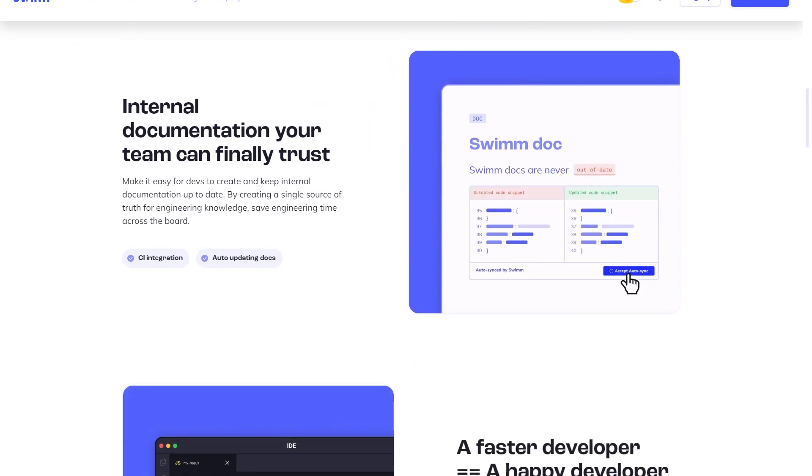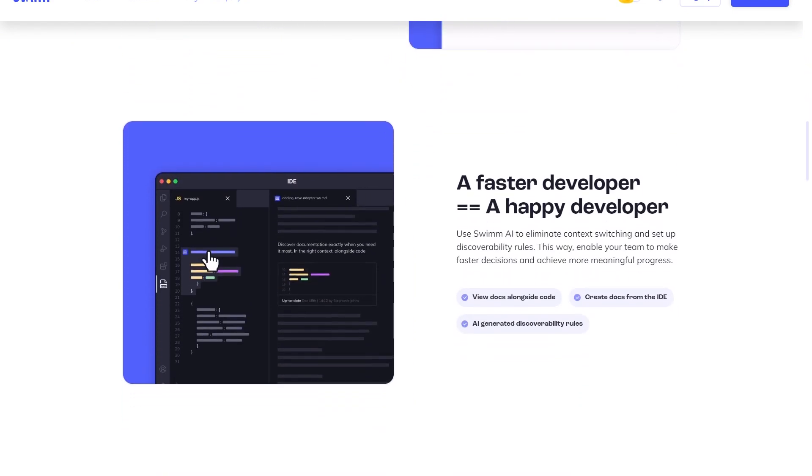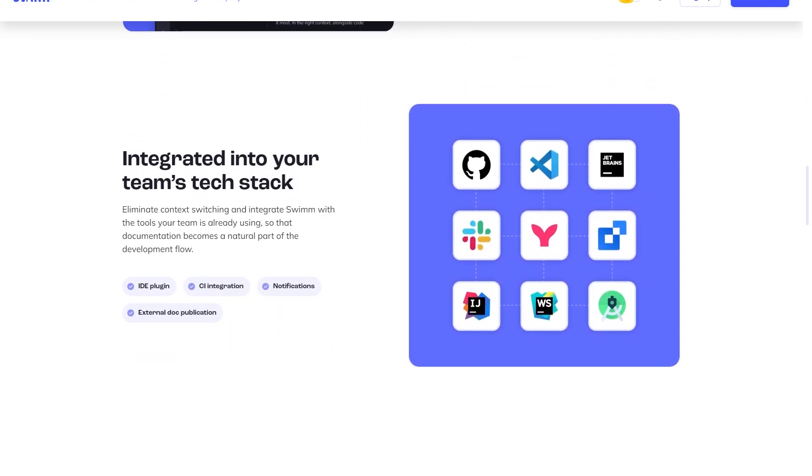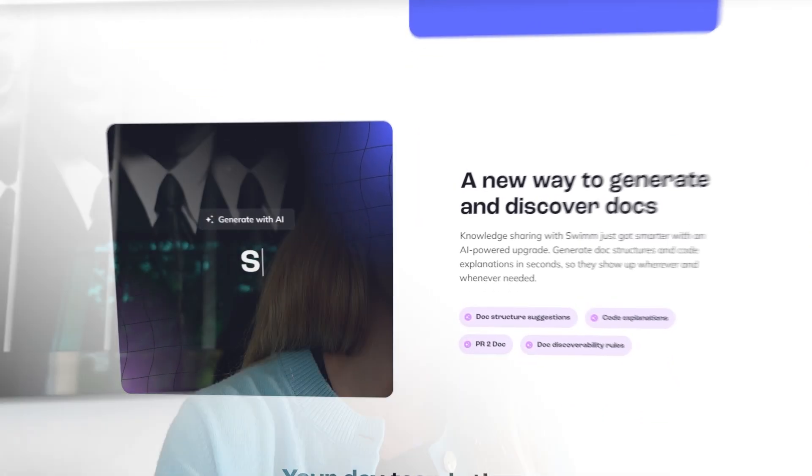For documentation, I absolutely love a tool called Swimm. It creates code docs, finds the docs, and syncs with docs — it's next level. I've played around with it before and I'll share some videos on screen here. They do so much more than just this use case, but it is honestly probably the best tool for generating documentation and keeping it up to date.